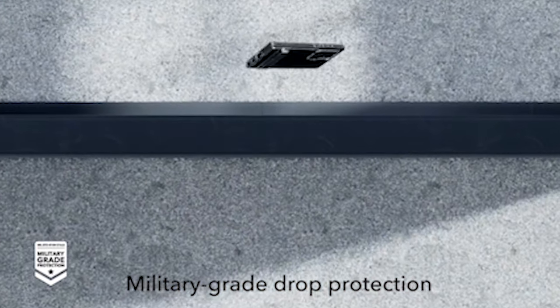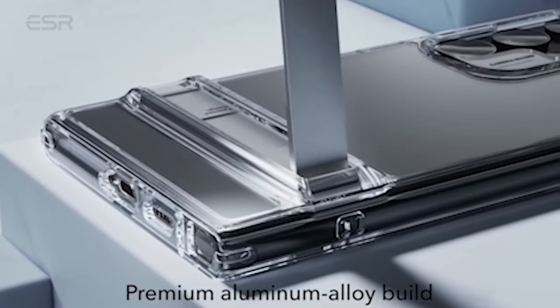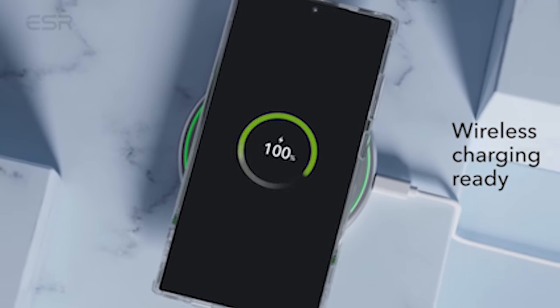Besides, this case features a hard acrylic back that resists yellowing and scratches, allowing you to showcase your phone's true style with stunning clarity that is built to last. The case isn't just about functionality — it's also about enhancing the aesthetic appeal of your Samsung Galaxy S24 Ultra.